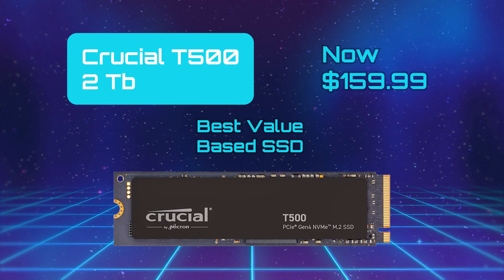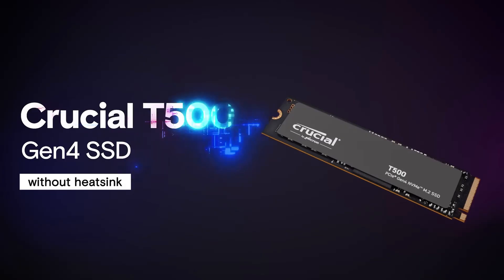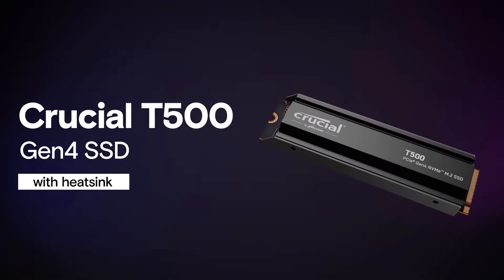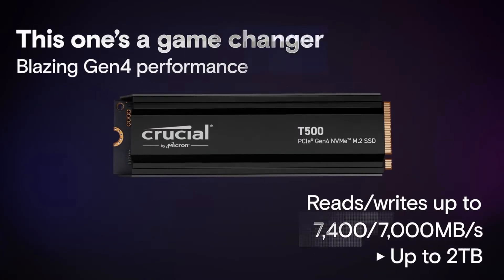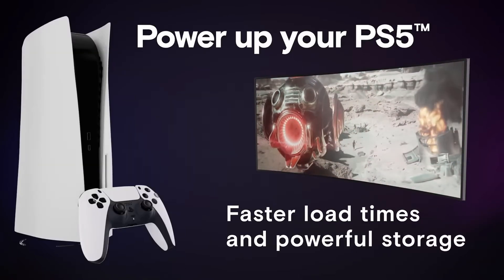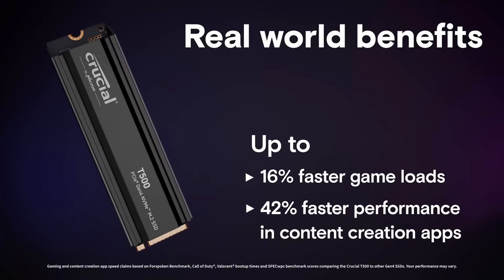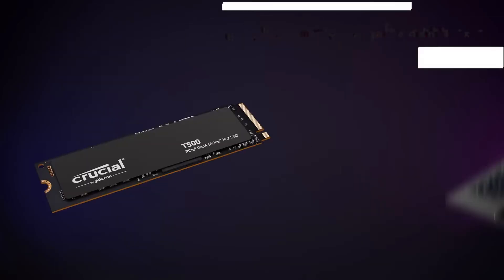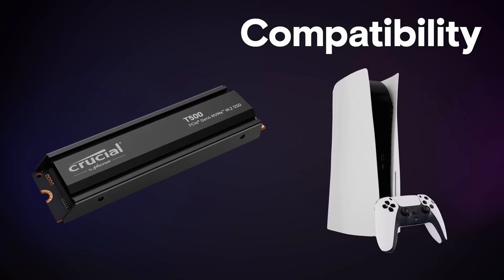Crucial T500 — Best Value Based SSD. The Crucial T500 is a high-performance PCIe 4.0 NVMe SSD that delivers blazing fast sequential read-write speeds, up to 7,400 Mbps read and 7,000 Mbps write on larger models. It's backed by a Phison E25 controller and a 232-layer Micron TLC NAND. It offers strong random I/O performance, and for cost-conscious users, it presents very good value compared to other Gen 4 drives,